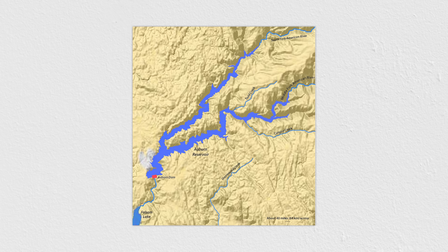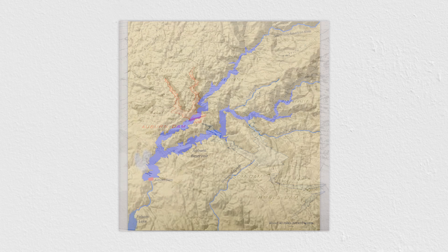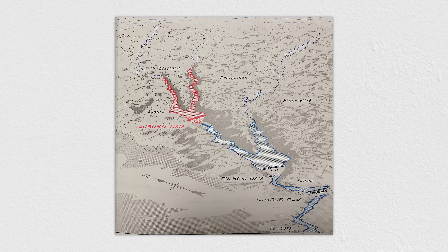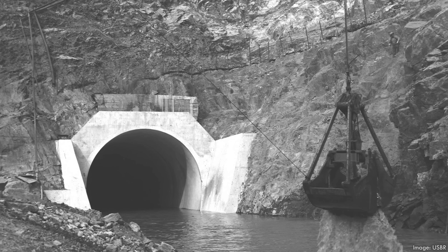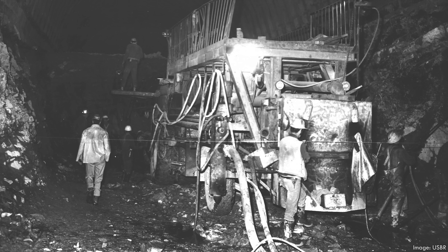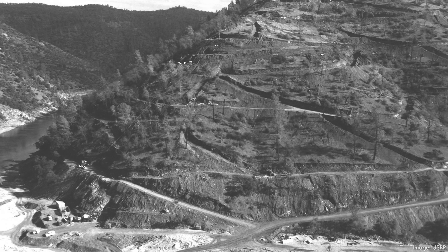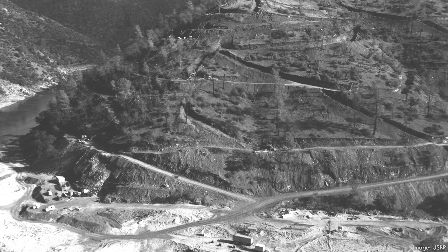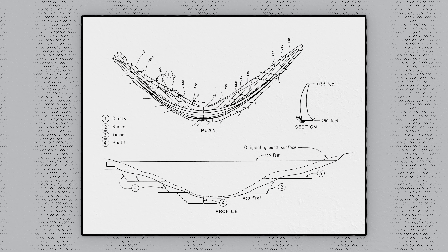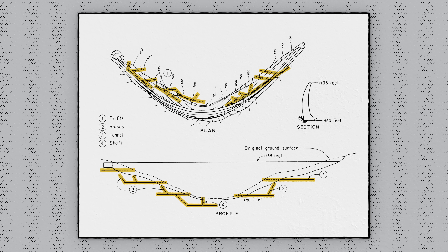The new structure would sit upstream of Folsom and control the variable flows of the North and Middle Forks of the American River. It would be the tallest dam in California, and one of the tallest in the country. Work began in earnest in the early 1970s. One of the first steps in the process was rerouting the American River. Crews built a large cofferdam and carved a diversion tunnel through the canyon wall. With the water redirected, they could begin drying out the bend in the river where the huge new dam would eventually sit. Once the site was dried out, crews began exploring the underlying geology more thoroughly. They drilled boreholes, excavated tunnels and shafts, and surveyed the rock that would serve as the dam's foundation.